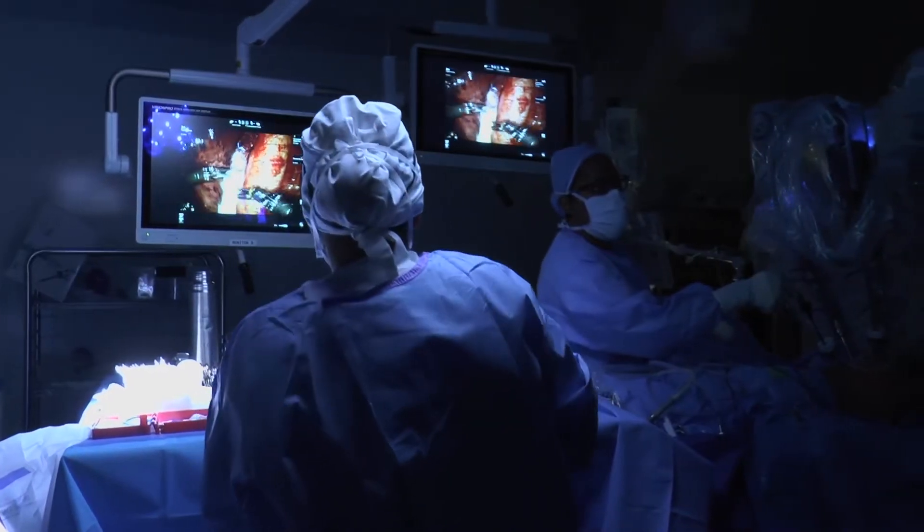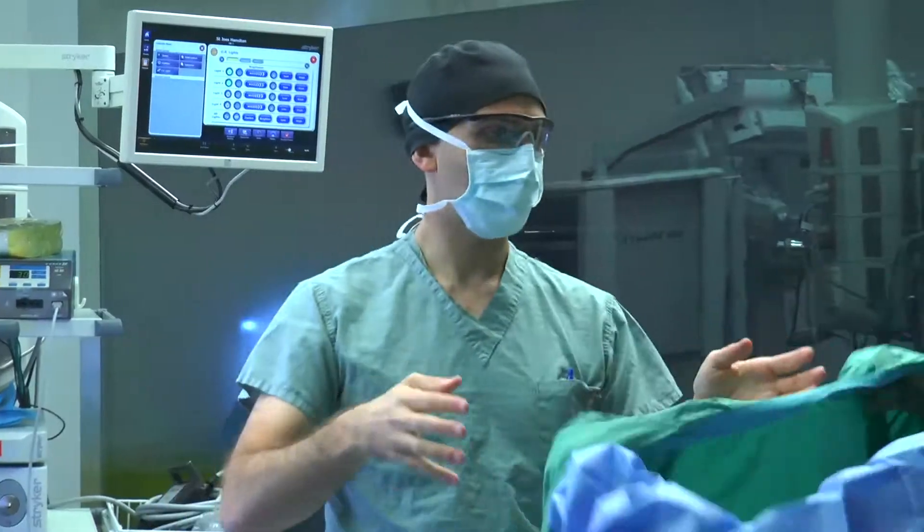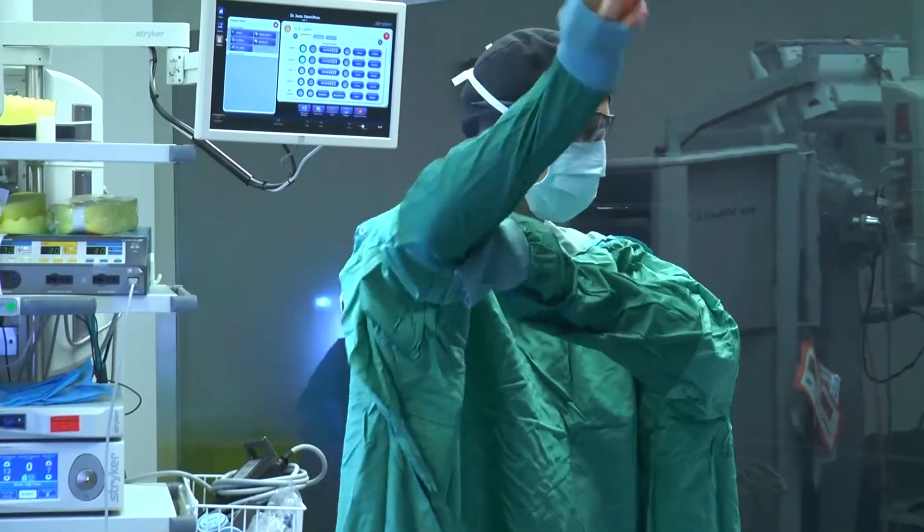At the end of the day that type of care results in a faster recovery for patients, less pain, shorter length of stay in a hospital. They do better all around and they end up being very very happy patients.